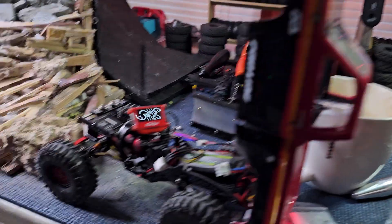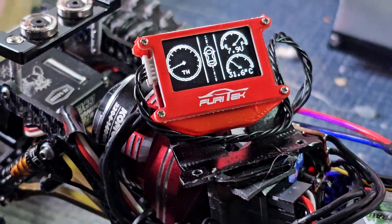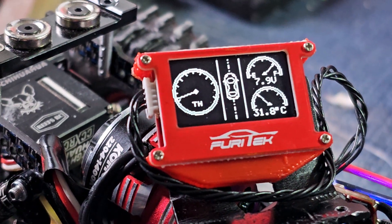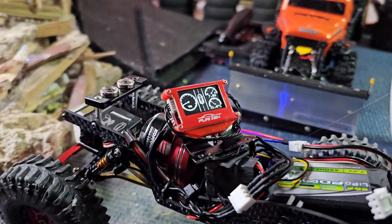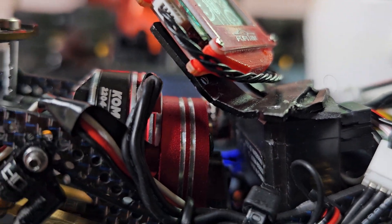You're messing around obviously in the sliding sideways shop. Working on the fury tech dashboard right now. I got it mounted on my receiver right now.